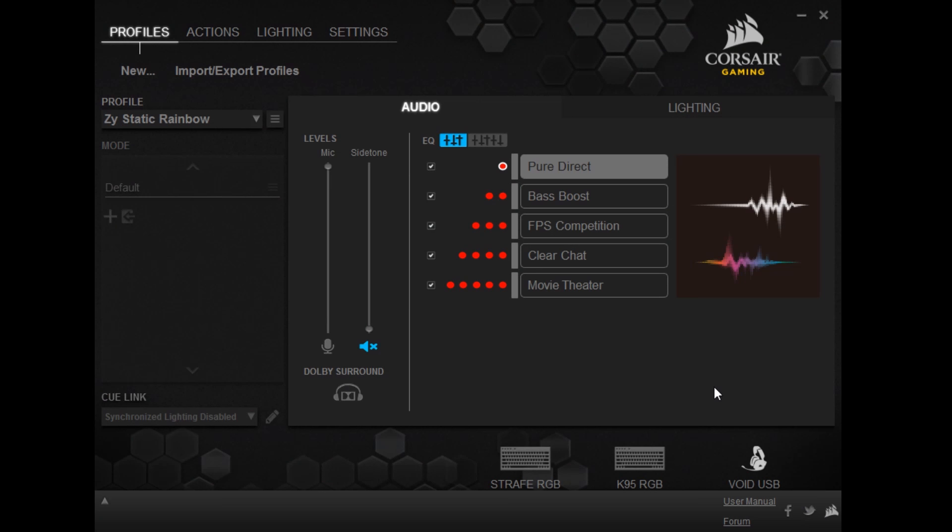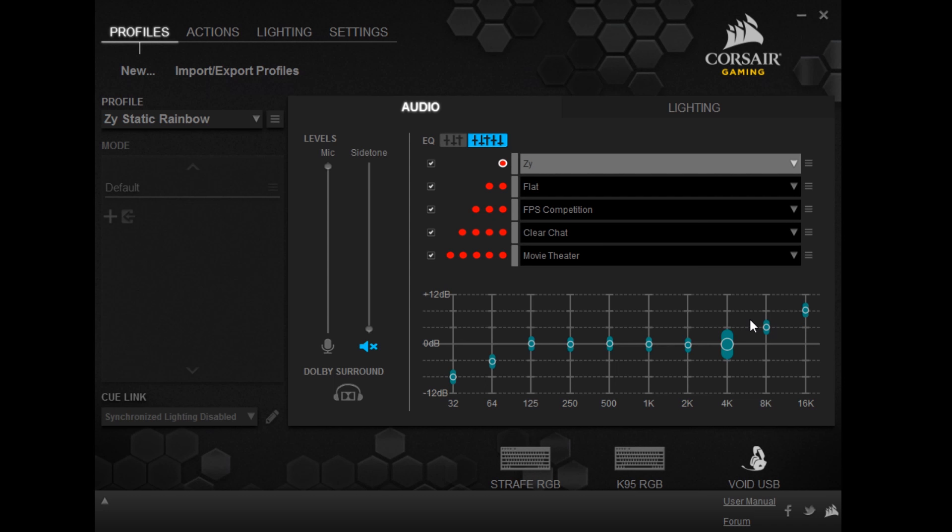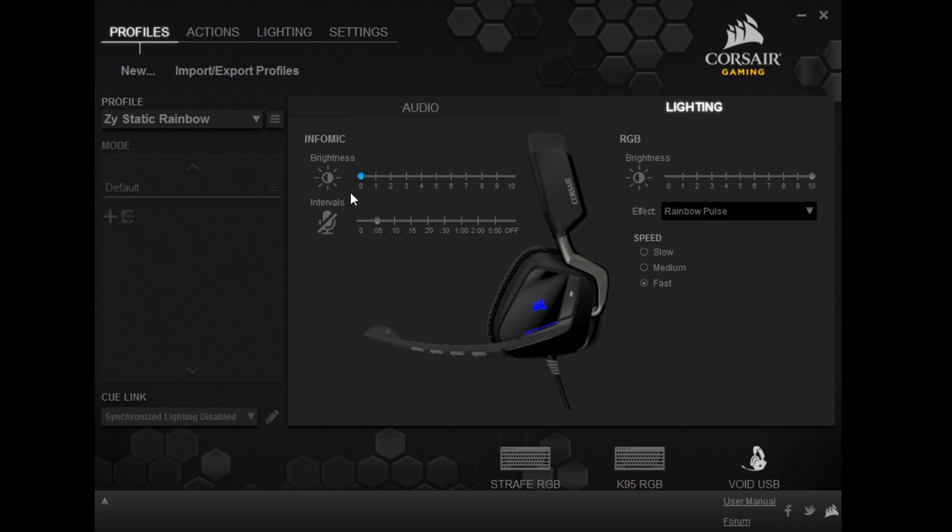In the software, you have the microphone volume as well as the side tone. Side tone is so you can hear yourself speaking — if you hear some white noise while nothing is happening, it's probably because the side tone is turned up, so make sure that's off. They give you an equalizer, and I had to lower the bass and turn the higher range up to get it sounding more flat. The Dolby surround is what gives you the 7.1, which I like to leave on for the entertainment value. For lighting, there aren't too many options — just brightness and intervals of the mic LED and the main LED. The effects available are solid color, blinking, breathing, and a rainbow pulse mode, but there is no smooth gradient option.